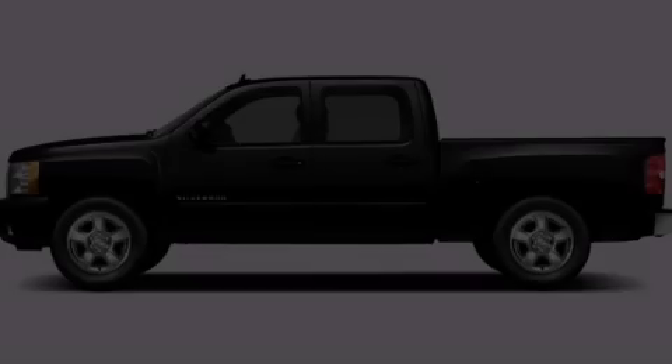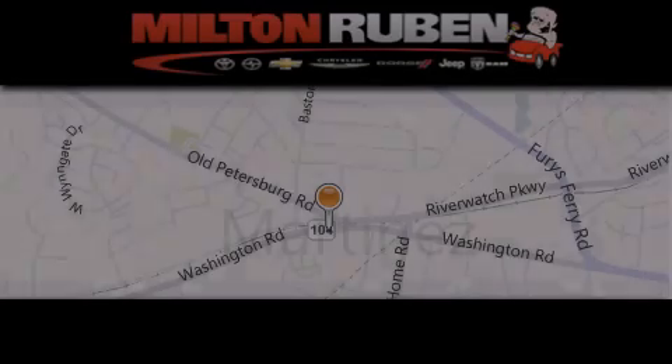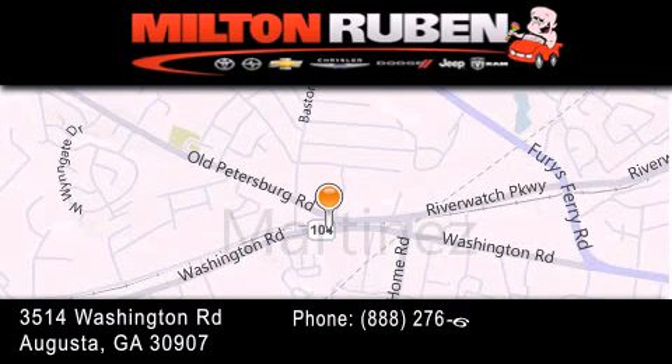Contact us today to arrange your test drive. Come experience the drive baby advantage here at the Milton Rubin Superstore.